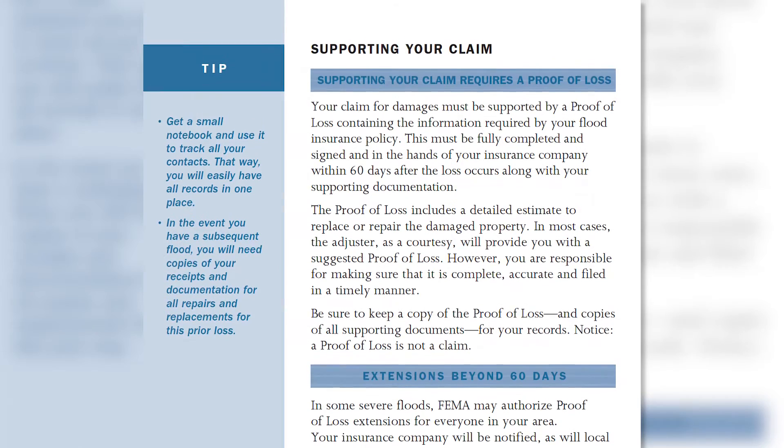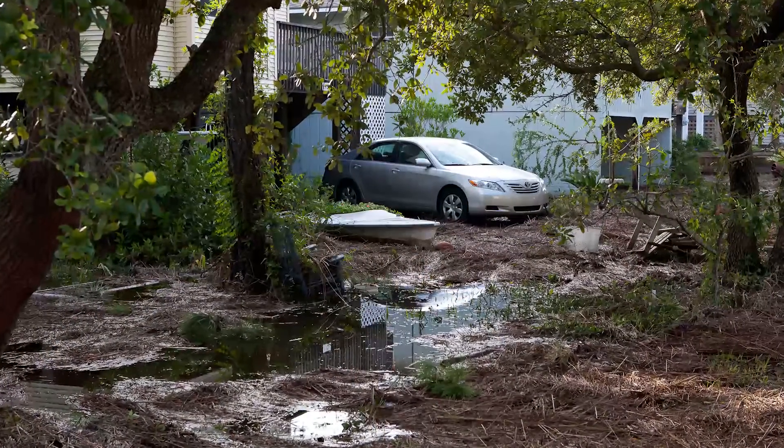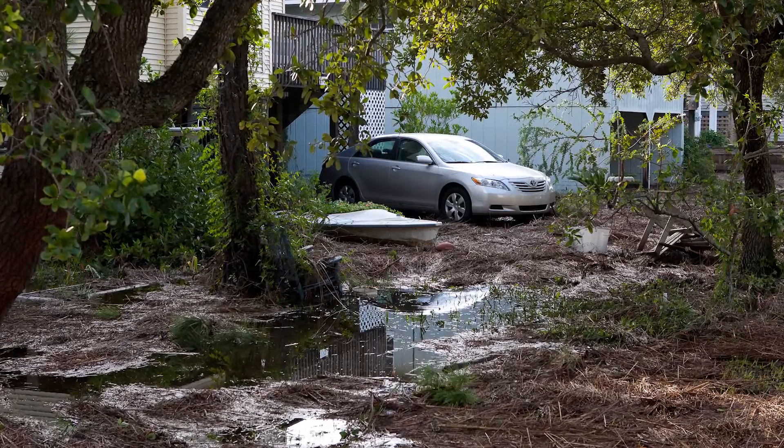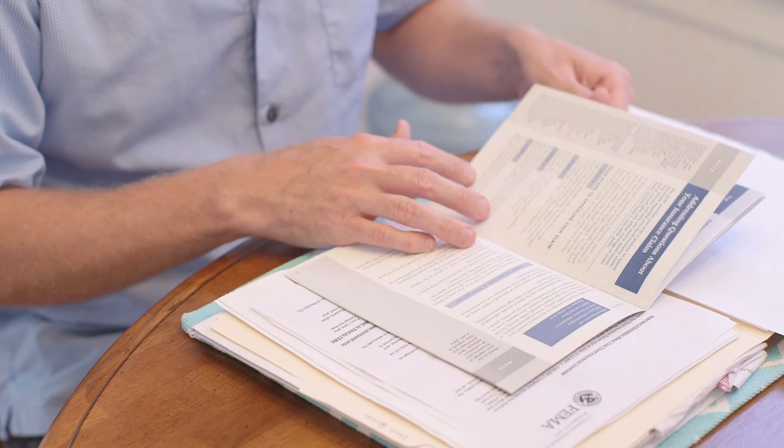Your claim must include a proof of loss. This documentation is required to be in the hands of your insurance company 60 days following your initial filing. In some cases where there's widespread loss, there may be an extension — check with your insurance company about this. Remember, you need to seek out a policy, know your insurance policy, and provide accurate and timely information in the event of a claim. Make sure you contact your insurance agent now, before you see your couch floating through your kitchen.